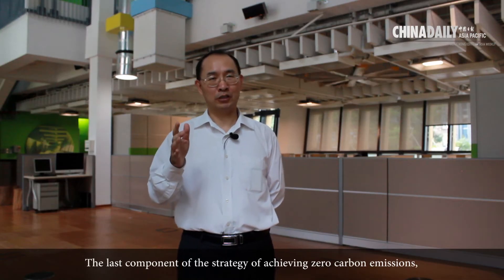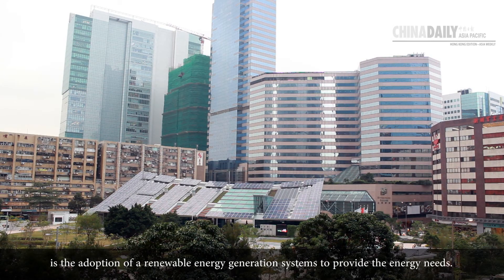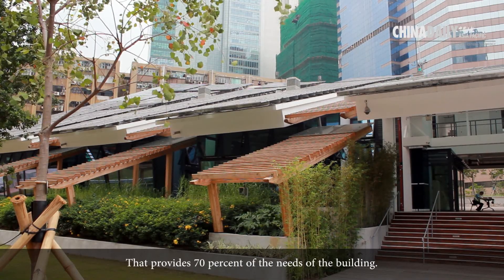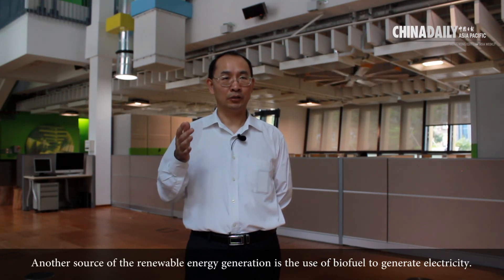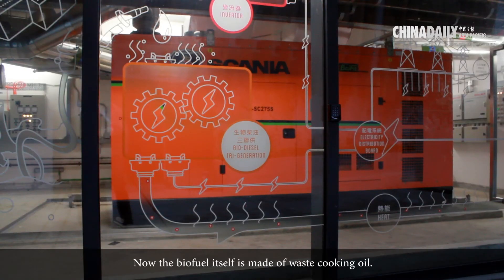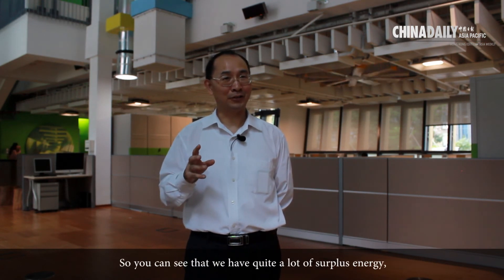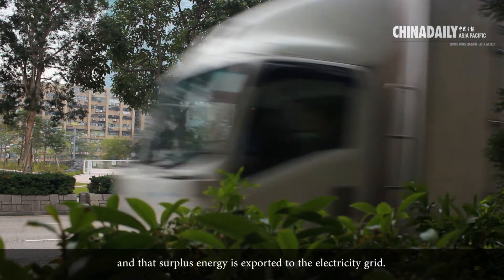The last component of the strategy for achieving zero carbon emissions is the adoption of a renewable energy generation system. We have two kinds: one is a solar panel system that provides 70% of the building's energy needs. Another source is the use of biofuel — made from waste cooking oil — to generate electricity. This biofuel system provides just over 100% of our needs, so we have quite a lot of surplus energy, which is exported to the electricity grid.